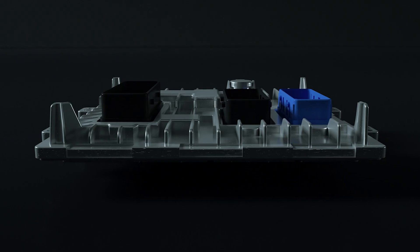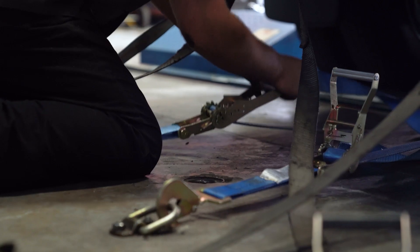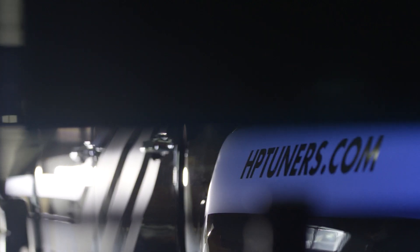Moving back to GM. The first GM application is the E41 ECM, found in 2017-plus GM trucks — the Silverado and the Sierra — with the 6.6-liter Duramax L5P. For the E41 ECM, you can either do an exchange, an upgrade, or a purchase.